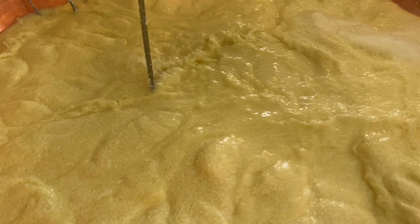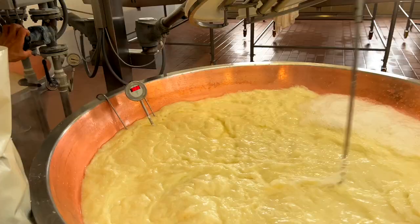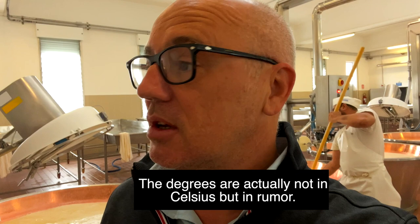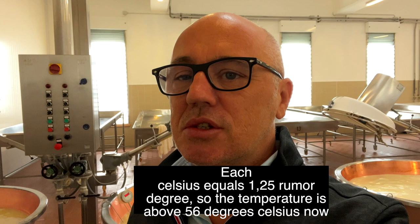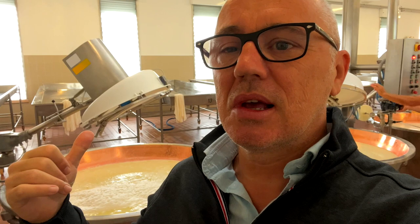Right now, if you were here, it's extremely hot and there is steam ongoing. This will reach 44 degrees on the thermometer and then it's done — three to four minutes, 44 degrees, and the human touch to evaluate whether it's ready or not. Fabrizio, the gentleman guiding us, explained that the degrees are not in Celsius but in another scale called Rumor. Each Celsius degree equals 1.25 Rumor, so when it's 44 degrees Rumor, it's actually about 56 degrees Celsius.